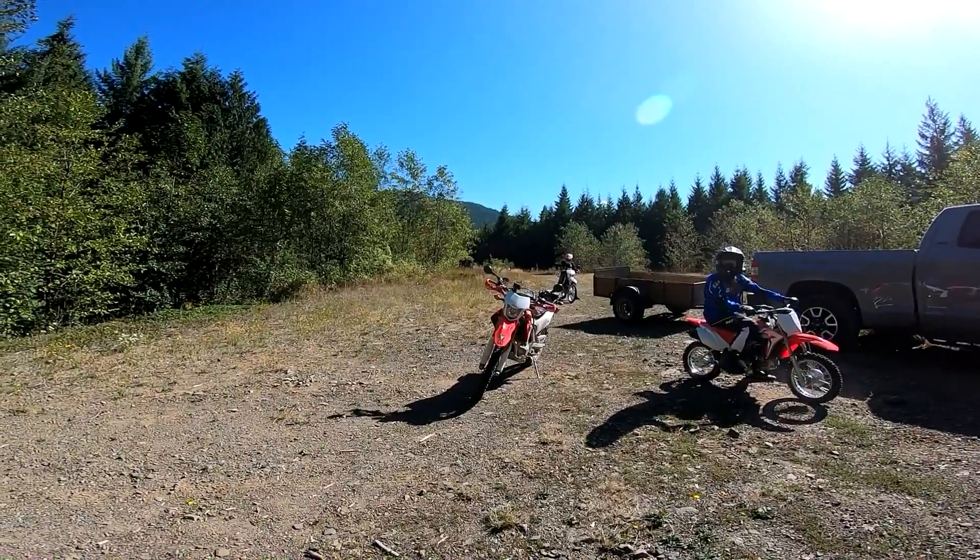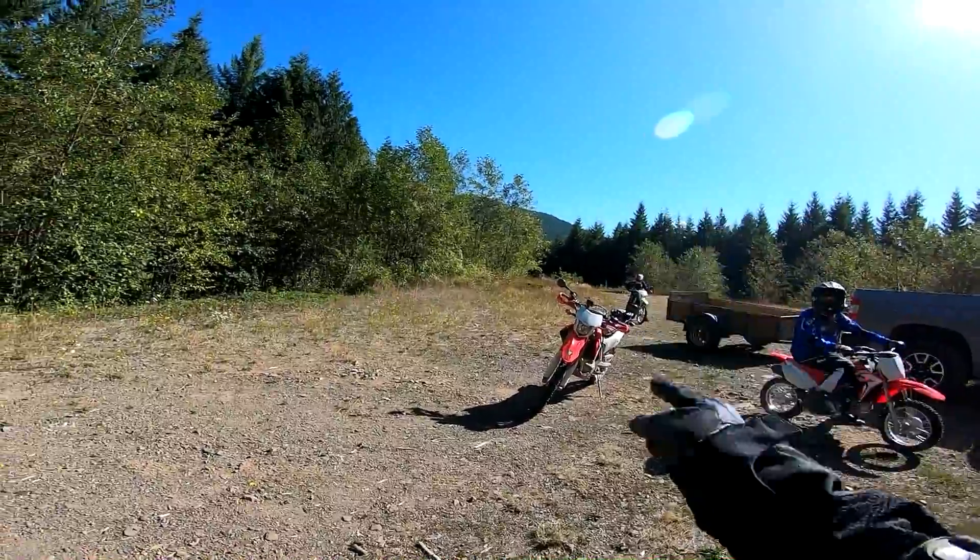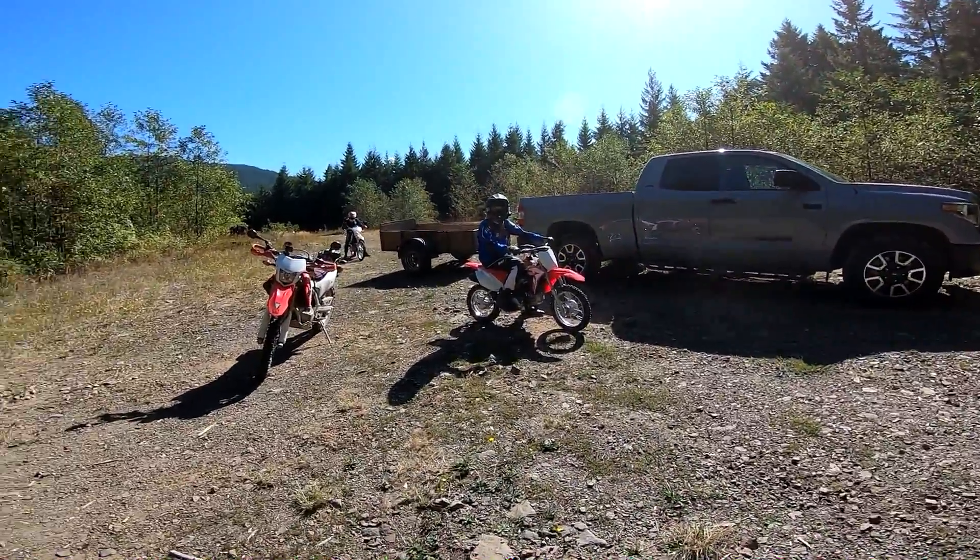Previously on Lost. We're going on a three-generation ride today. Got Lil Dork, got Papa Dork, and got me, regular Dork.